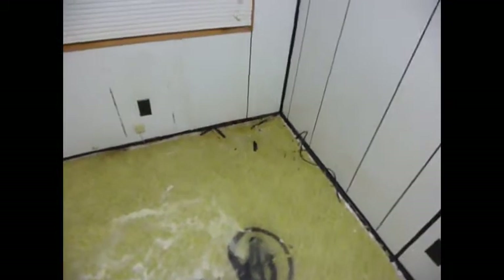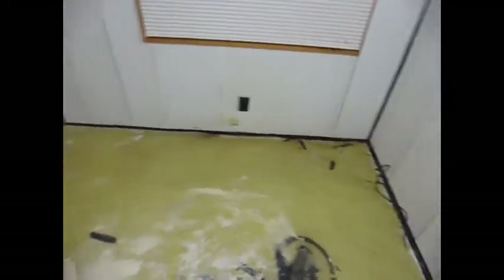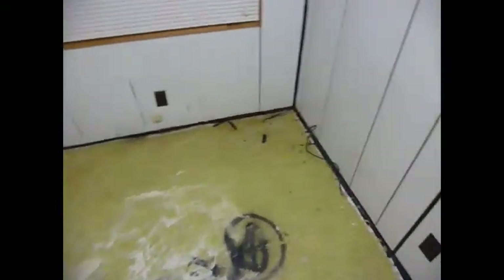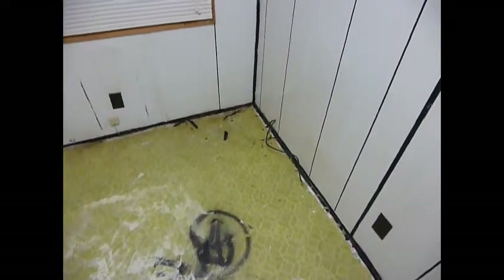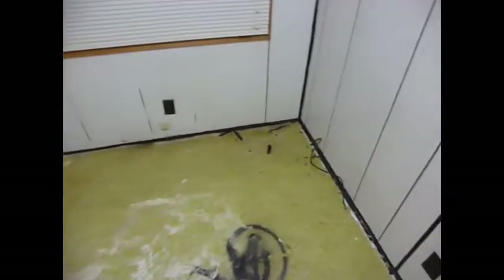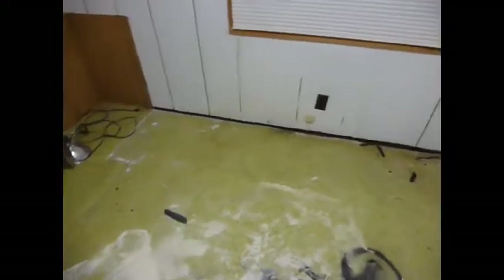I could replace the rotted section, brace it up from underneath, or just let it go since I am going to be putting carpet or some other flooring in here. I'm a little afraid to cut into the floor though, because I know there's a water line running under there somewhere, and there might be a 220 electrical line either in the wall or in the floor in this area that leads up to the stove.